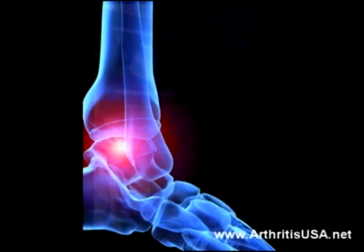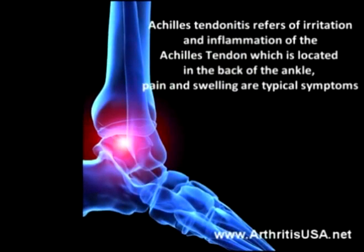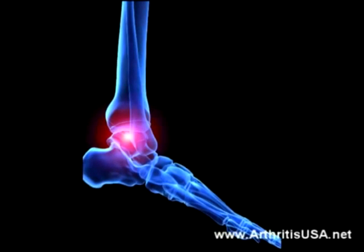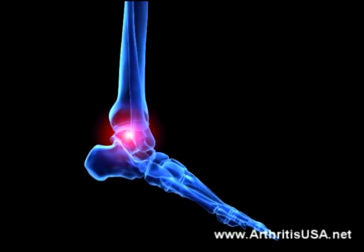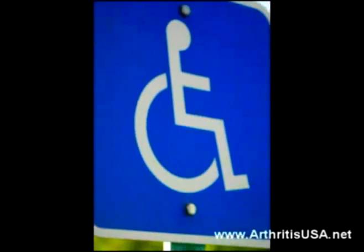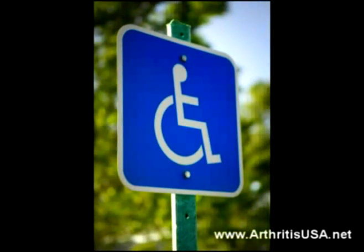Achilles tendonitis refers to the irritation and inflammation of the Achilles tendon, which is located in the back of the ankle. Pain and swelling are typical symptoms, but over the long run, the tendon can weaken and rupture of the tendon is a serious matter since it may cause chronic pain and disability.